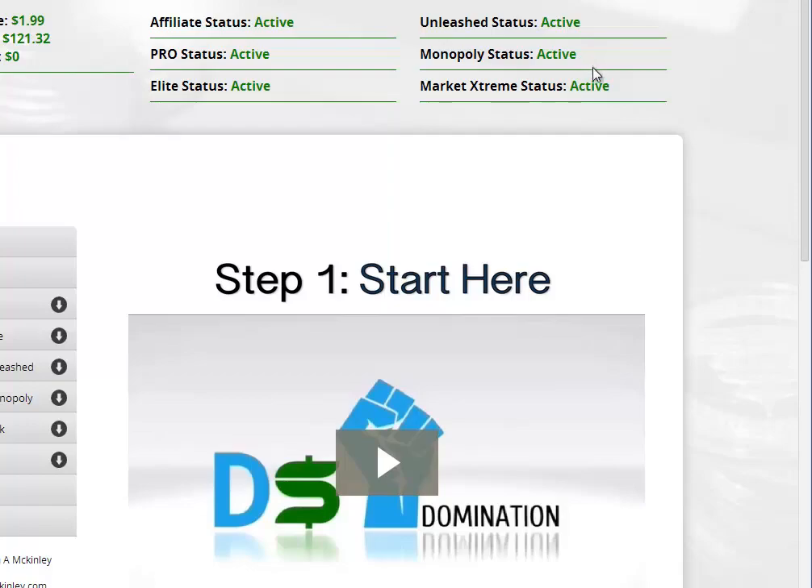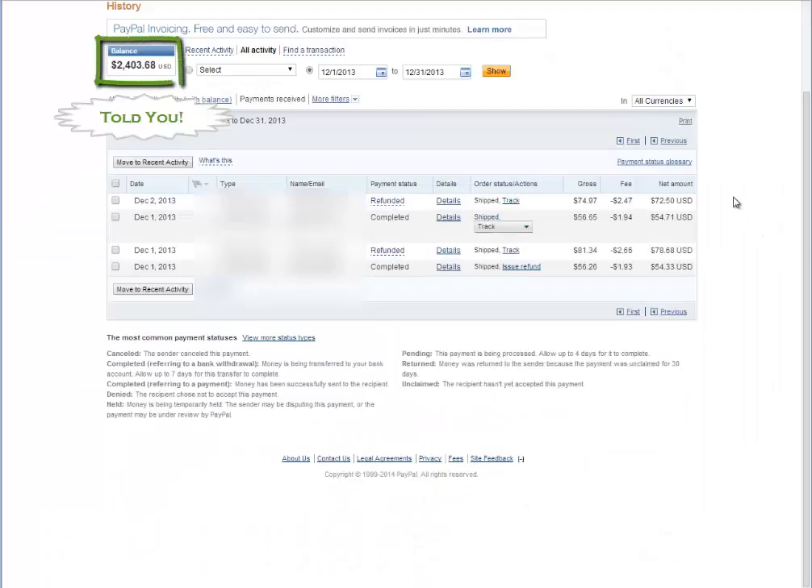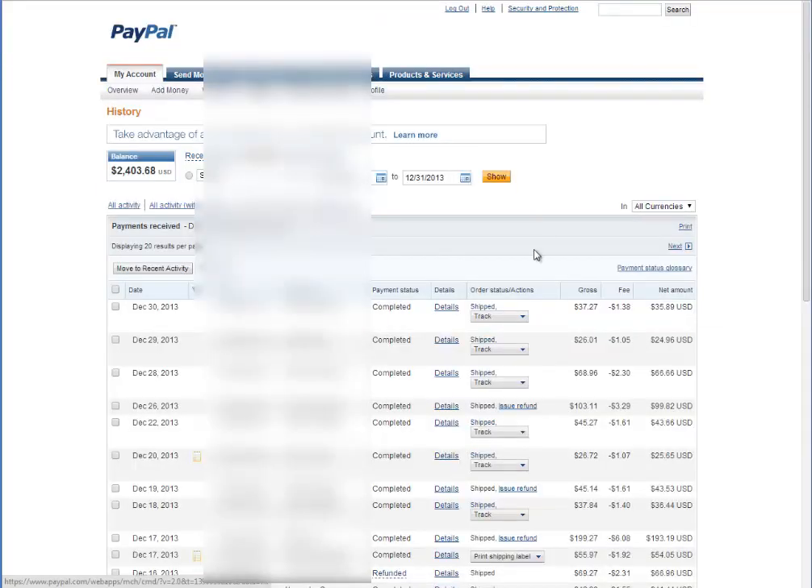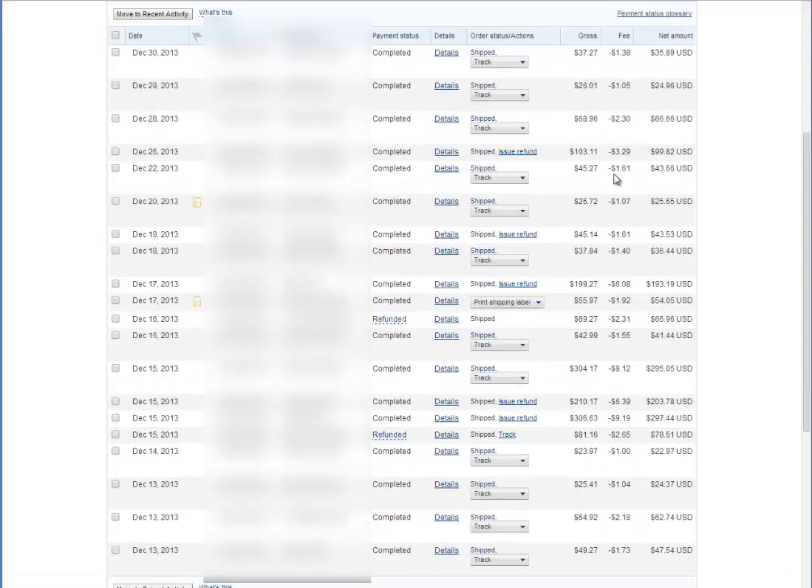I'm going to go to my PayPal account. This is dated from December the 1st to the 31st. I didn't really start taking my business seriously until after Thanksgiving, so this was right around the time that I had results coming in. There are a few refunds — it was during the Christmas period. Anyone who does this, there are refunds involved, and during Christmas time they're usually higher than any other time. I haven't had not one refund since Christmas, actually. That's a testament to how finicky people are during Christmas.